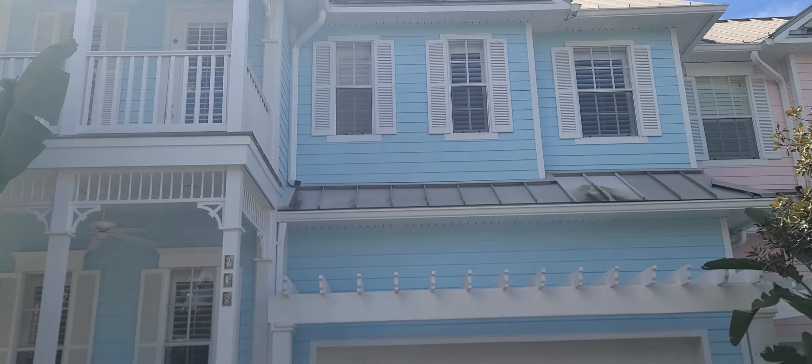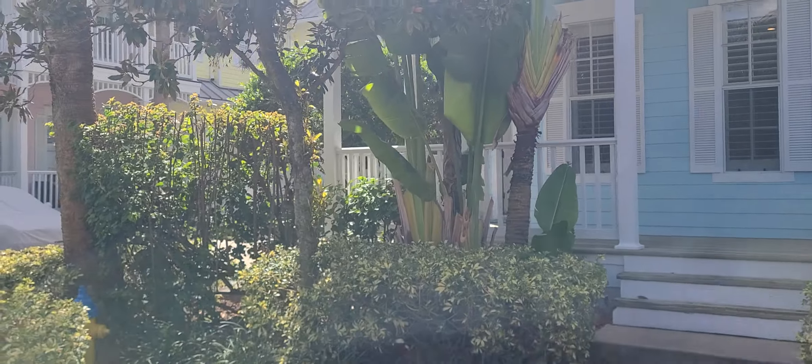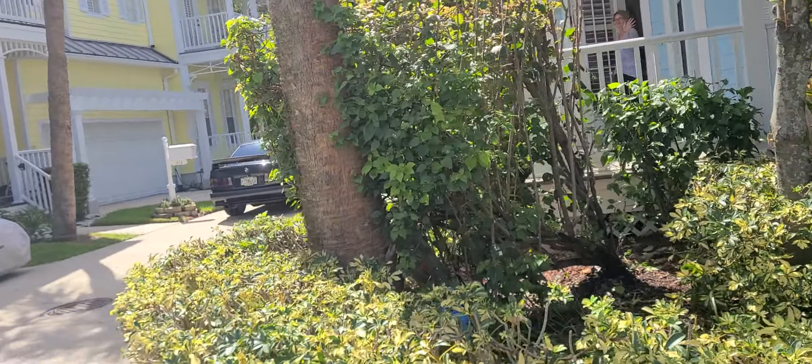All right, here we are. 938 Hemingway. It's an end unit, which is nice. This is an all-frame — it's block end frame, actually I take that back.